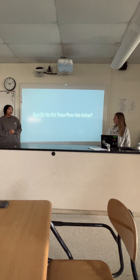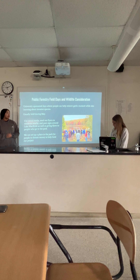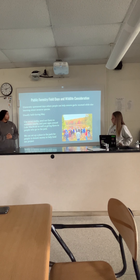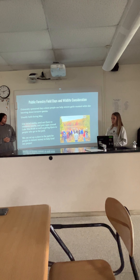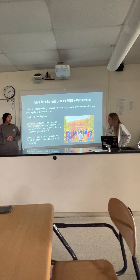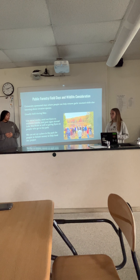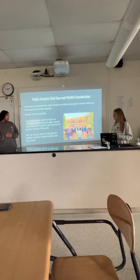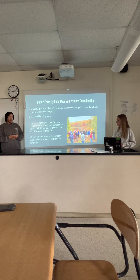The university sponsors days where people can remove garlic mustard and learn about invasive species, usually held during May. We can also use social media, send out flyers to nearby residents, and post signs around Lake McBride, as well as giving flyers to park visitors. We can also set up a donation station in the park to help fund our project.